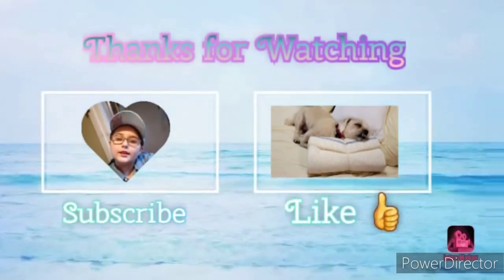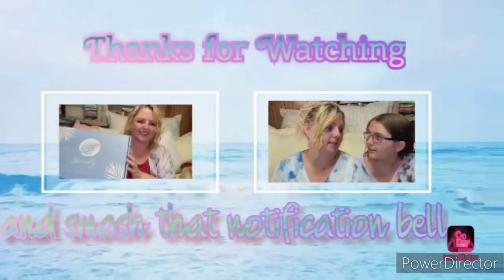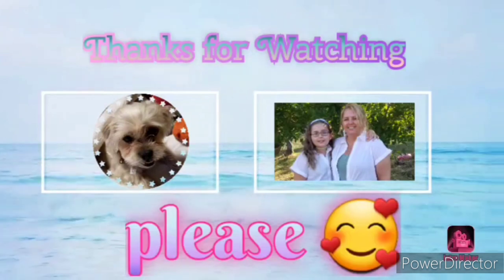That's all I have for right now. Please consider hitting the like, subscribe, and notification bell. Leave a comment down below if you would, and hopefully I'll see you soon. Bye!